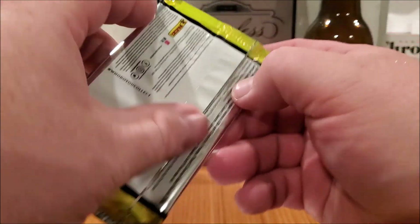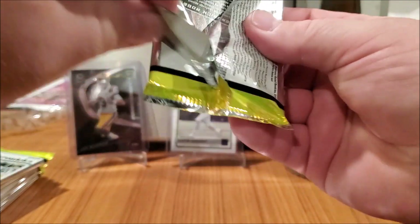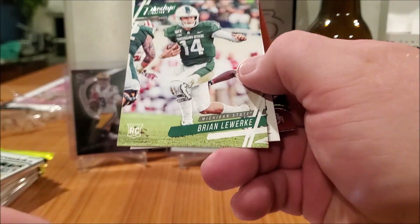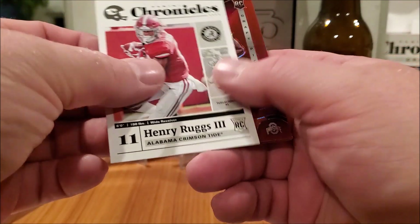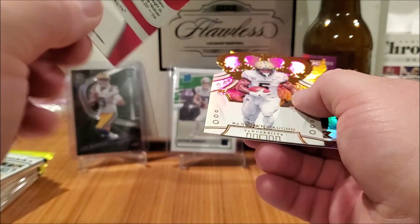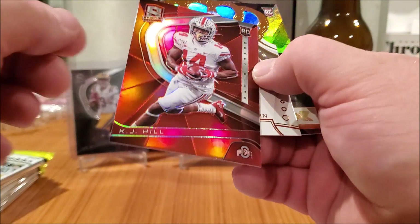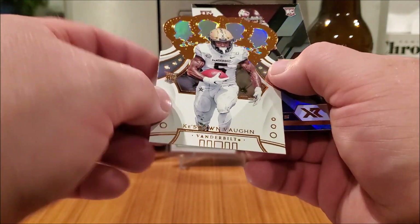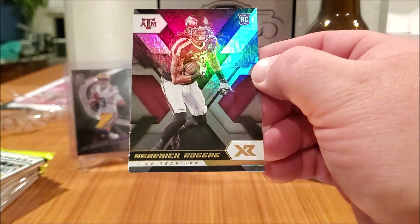Wow, this beer is going down quickly — just got home from work so it tastes yummy. Prestige Worldwide Brian, Chronicles Henry Ruggs, KJ Hill red Spectra prism — that looks sick.